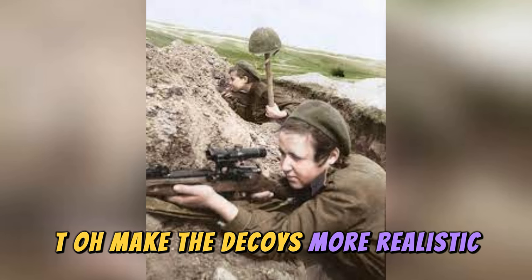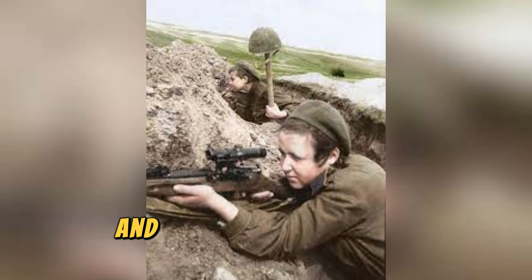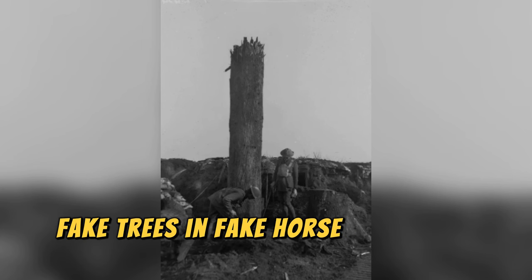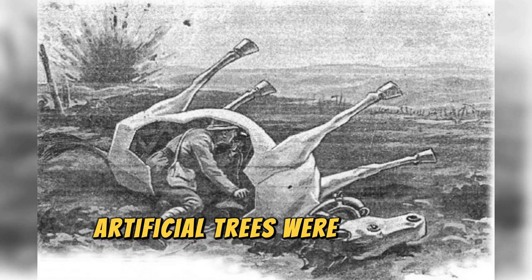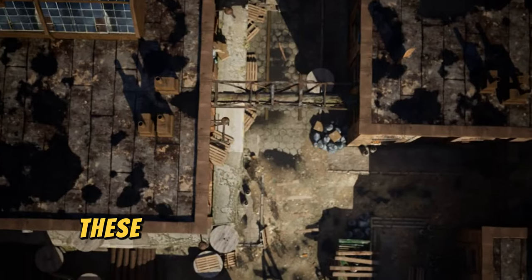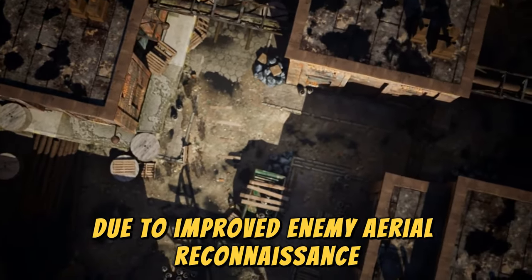To make the decoys more realistic, soldiers dressed them in uniforms, placed rifles next to the dummies, and added details like lit cigarettes. In addition to human decoys, fake trees and fake horse carcasses were also used on the battlefield. Artificial trees were used as observation posts or sniper positions, and fake horse carcasses were widely used by the French side. These methods became obsolete over time due to improved enemy aerial reconnaissance.